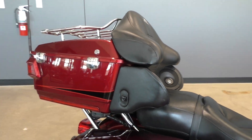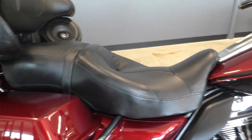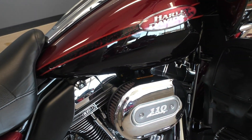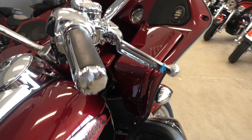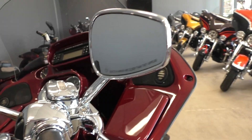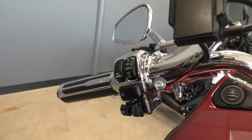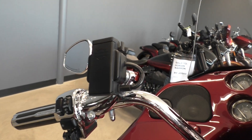This bike came in with the CVO bike cover and two saddlebag liners. It's got the heat shields, Screaming Eagle breather, a lot of chrome up here — switch housings, master cylinder caps, levers, mirrors are all chromed out. It's got electronic cruise control, heated grips, and heated seats for both the passenger and the driver.